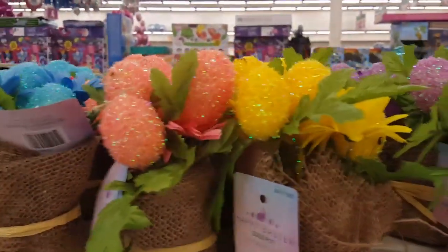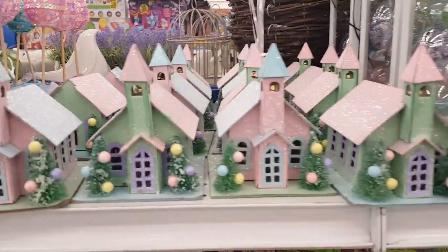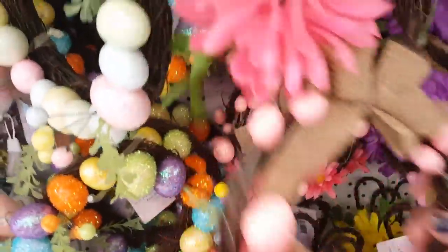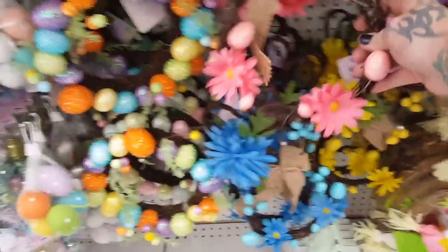I love the churches — the churches are absolutely beautiful. But look at the quality of these wreaths that they have this year; the colors are just beautiful. Then they have the cute little bunny one — it's a bunny — but look at all the different things you could do with Easter this year.